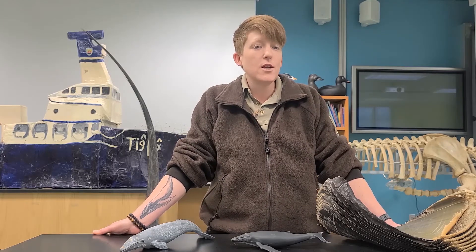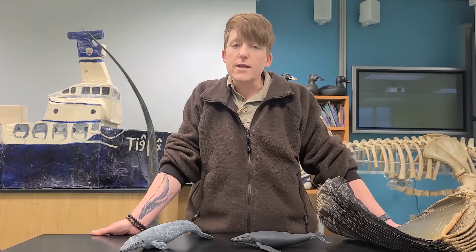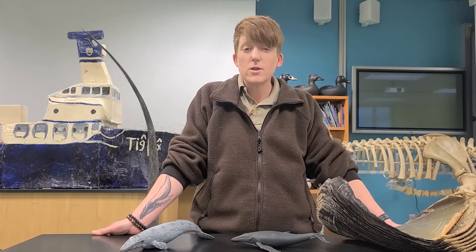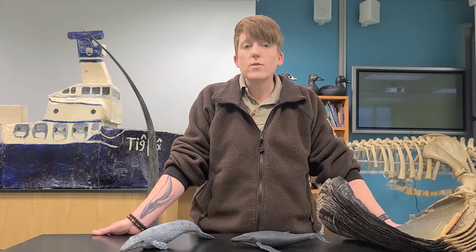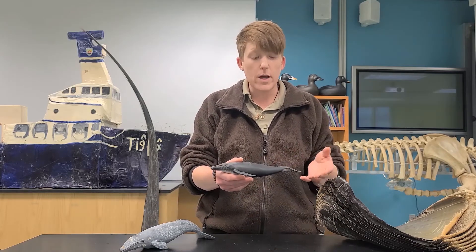Hi everyone, Ranger Kendra here with this week's session of Alaska Maritime National Wildlife Refuge's Thursday Virtual Marine Science Lessons. This week's lesson is going to be a little bit different because it is an extension or addition to the lesson I brought you last week. Last week we learned all about this really amazing group of marine mammals that live in the ocean called baleen whales.